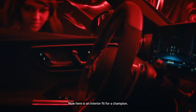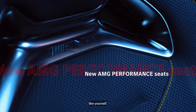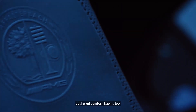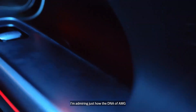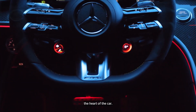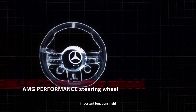Here is an interior fit for a champion — but not just a champion racer like yourself. This is fit for everybody. I want performance seats, but I want comfort too. I'm going to feel really chilled in this cockpit. I'm admiring just how the DNA of AMG is quite literally sewn into the heart of the car. Look at the steering wheel, Crofty.